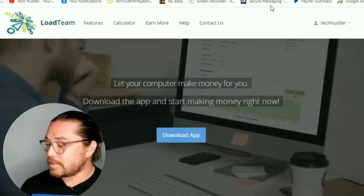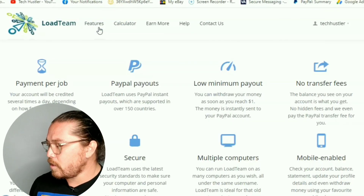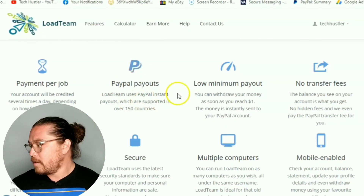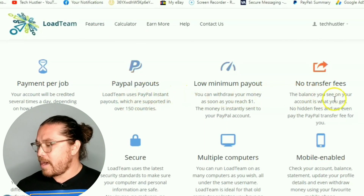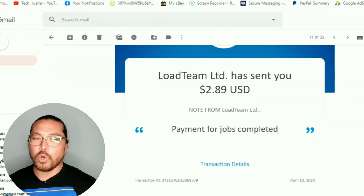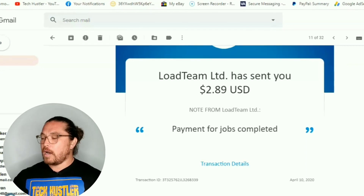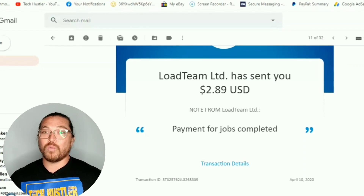We'll hit these features real quick: payout to PayPal, low minimum payout, no transfer fees. But the thing with Load Team is you're not going to make a lot with it.